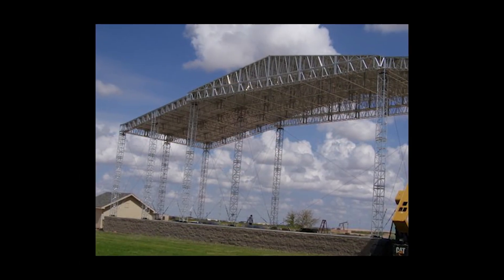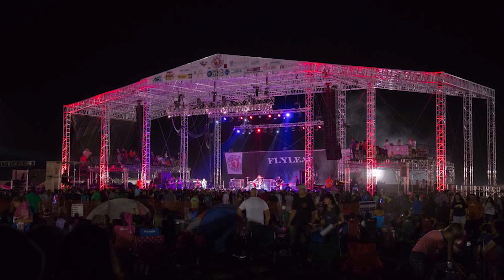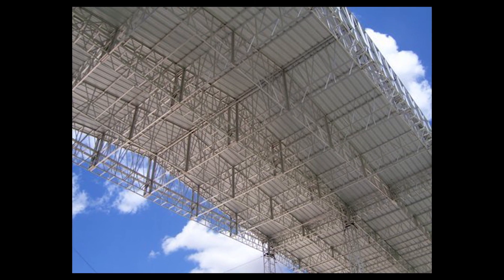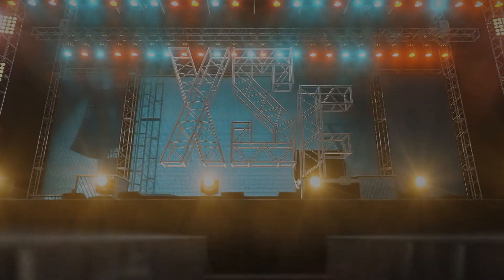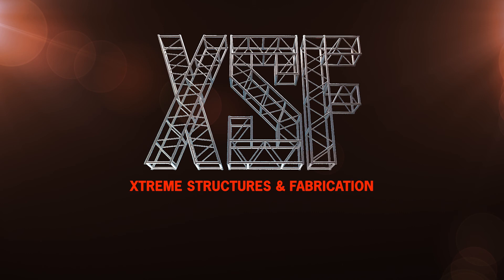The tapered roof design allows for drainage in inclement weather without the risk of damaging expensive equipment on stage. The Rock the Desert main stage roof system is one of the larger permanently installed outdoor roof systems in North America. For more information about Extreme Structures, visit our website at www.xsftrust.com.